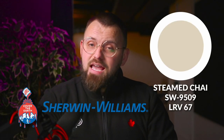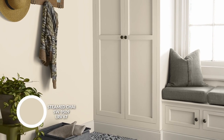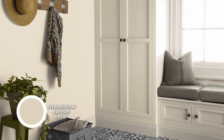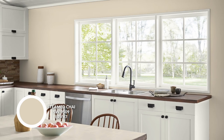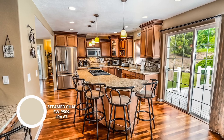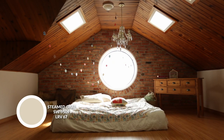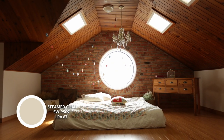Moving on to Sherwin-Williams, this color is called Steamed Chai, and it is definitely the warmest of the bunch so far. It's also the lightest, but not by much — still enough depth where you're going to notice its coloration pretty prominently. But it has this beautiful, warm, creamy, beige-y glow that makes it so beautiful, especially when you surround it with woods and natural materials. I could really see Steamed Chai being part of the warm minimalist movement, where you have a lot of those warmer elements and cozy vibes.